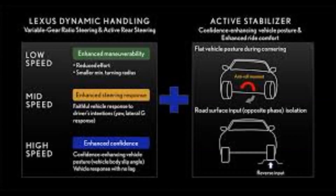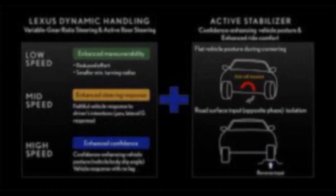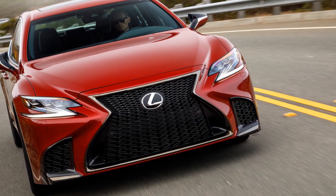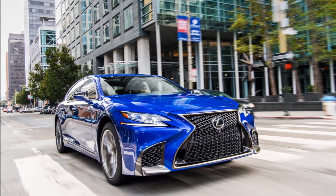VDIM controls basic longitudinal, lateral, and vertical motion, as well as yaw, roll, and pitch. Optimal control of these motions helps to enable exceptional ride comfort, enhanced traction, and safety and handling agility.